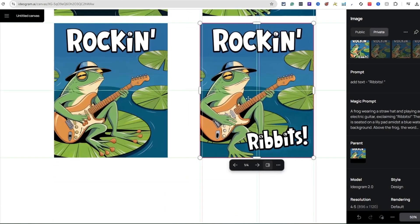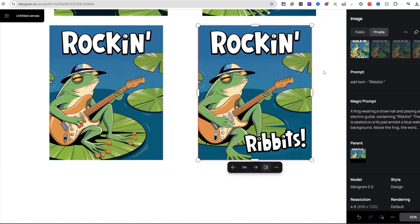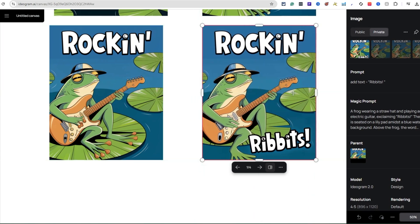It seems like it makes copies of every version — when it makes a new one, you click on it and it shows you all the different images created inside the AI, which is cool. I like what it did here — we're getting somewhere with this. Now the next thing we're going to use is the Extend feature.